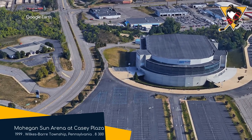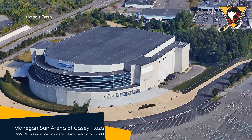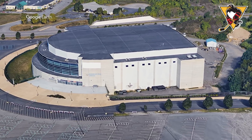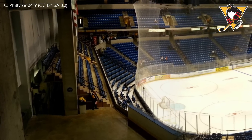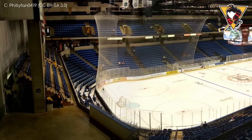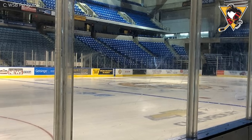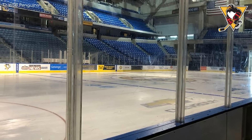Mohegan Sun Arena at Casey Plaza, Wilkes-Barre/Scranton Penguins. That really doesn't roll off the tongue in the same way the Pittsburgh Penguins does. There's certainly no shortage of parking here. Once inside, you're greeted not with tarmac, but a whole lot of bare concrete on show, which gives this place a slightly cold industrial feel. But I kind of like that aesthetic — and I suppose it's fitting, considering that the Scranton area is quite industrial. Although the paper industry is not what it used to be.